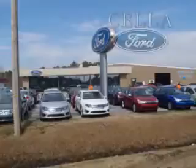Get where you need to go. Enjoy the drive and have peace of mind in this 2011 Ford Ranger from Sella Ford. Sella Ford, creating customers for life.